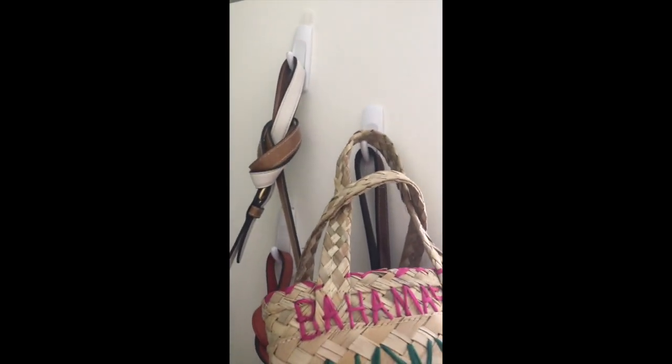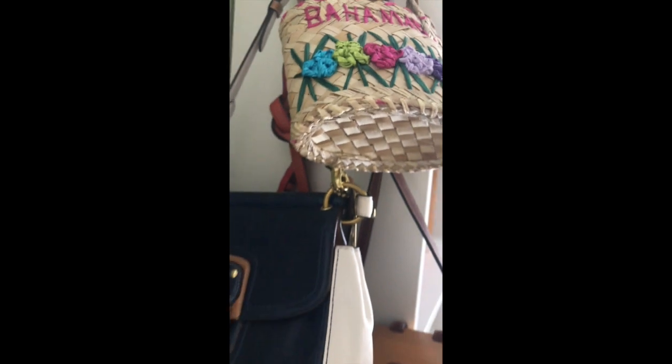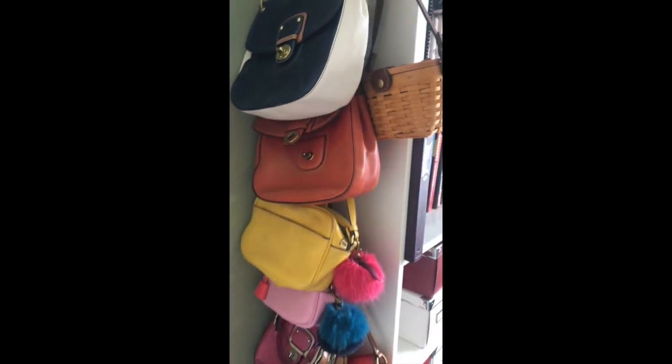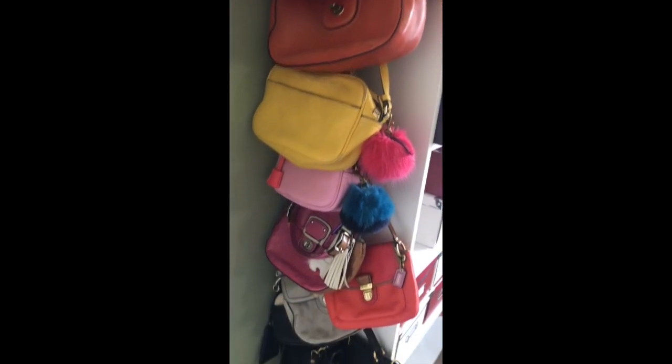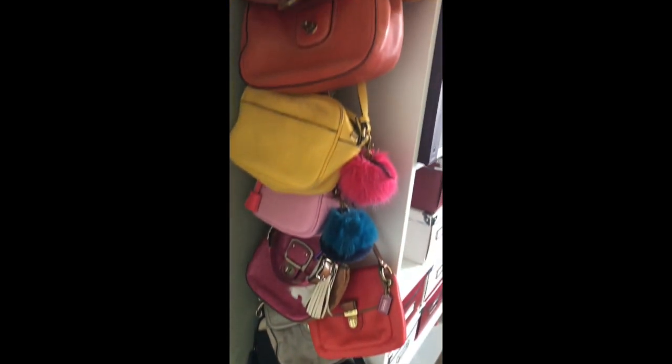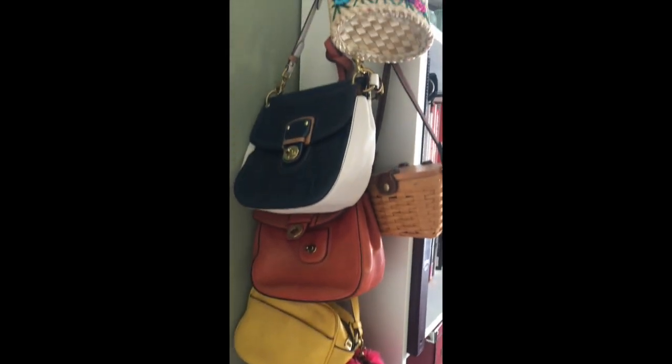I just have these little hooks and I place them on the side of my bookshelf, and I have all my various J.Crew and Coach purses all lined up in a neat, organized fashion.